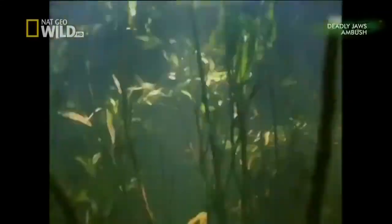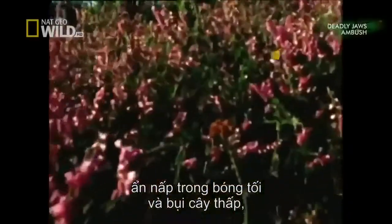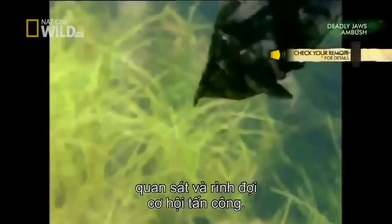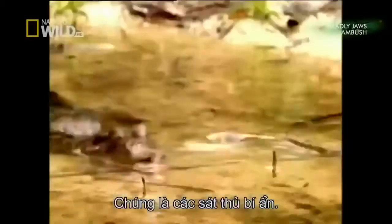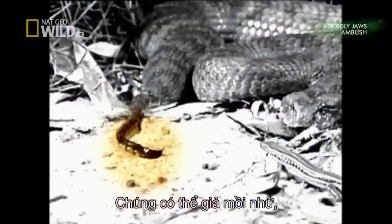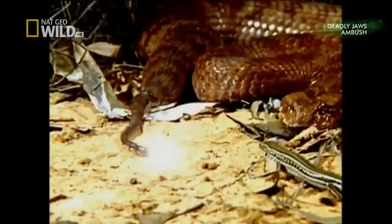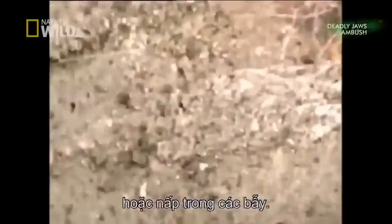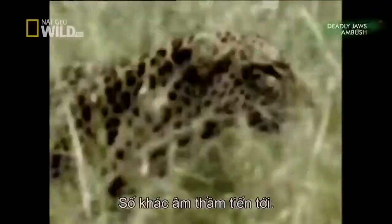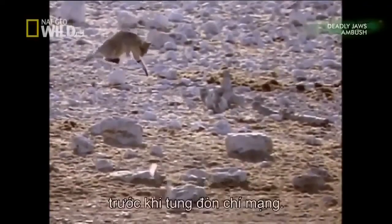They're out there somewhere. Hiding in the shadows and undergrowth. Watching and waiting for a chance to strike. They are cryptic killers. They may use lures as bait, or traps to hide in. Some use camouflage, others a silent approach. They all wait and watch before they strike their deadly blow.